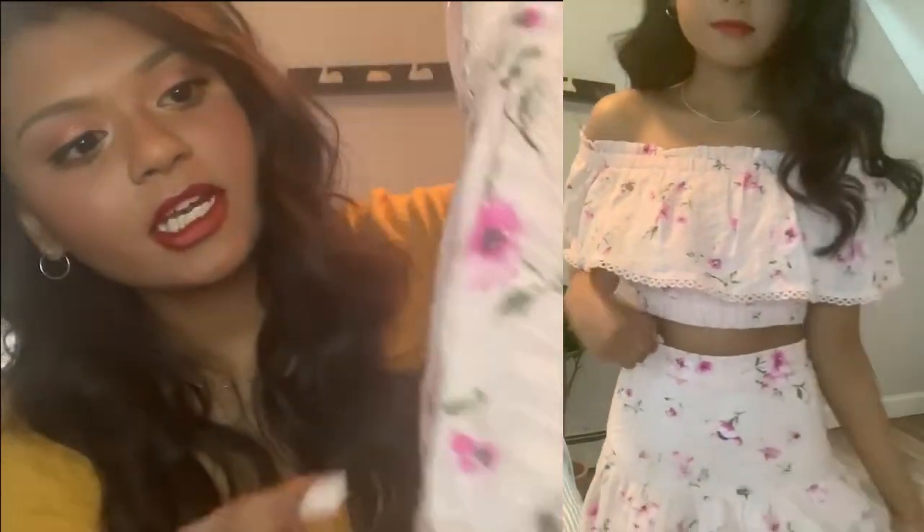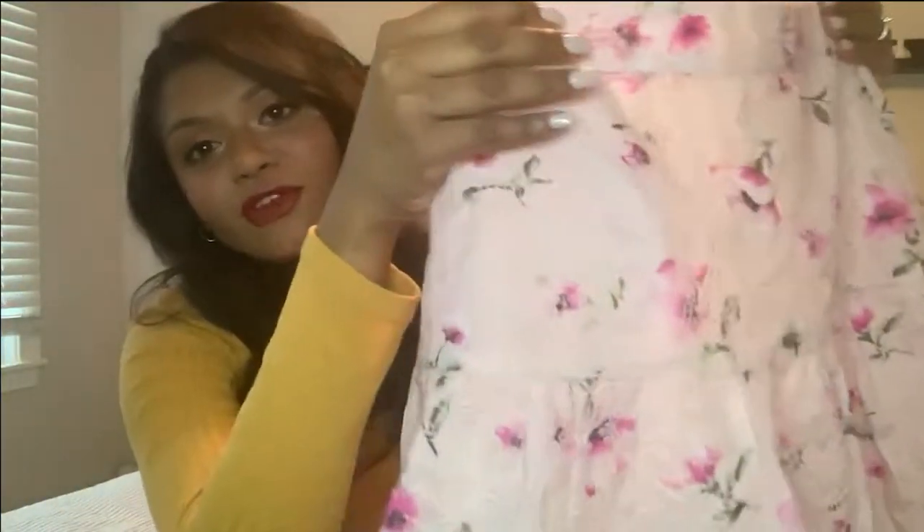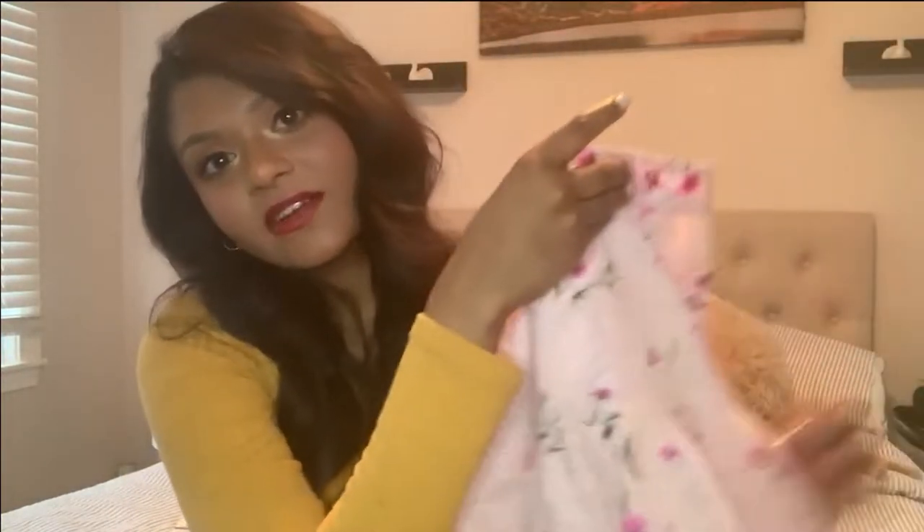It also comes with a little skirt that looks just like this. I really like the skirt — it has the same details at the bottom and the same exact floral design going all around it. I really love this and can't wait to wear it. This was probably my favorite thing I bought out of this whole entire haul.